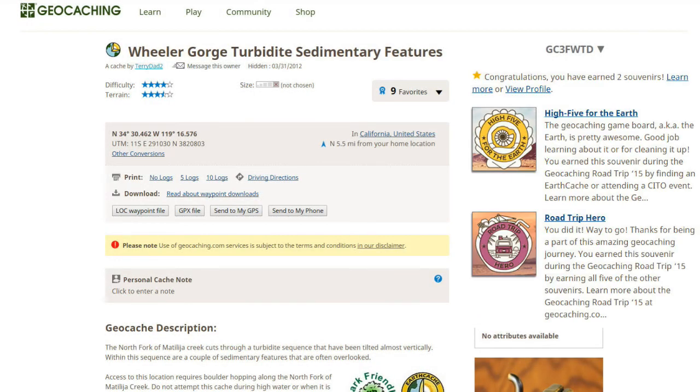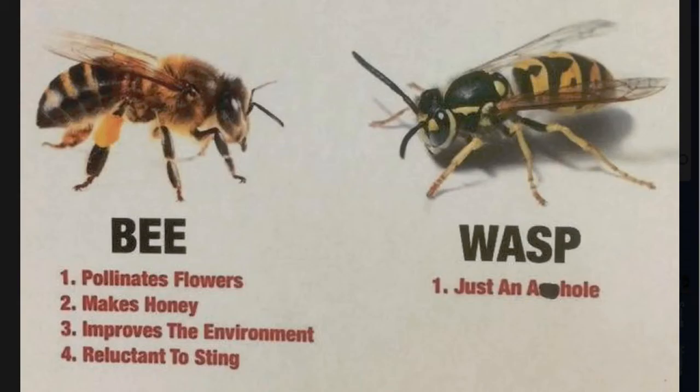One earth cache, two souvenirs, and attacked by wasps. Come join me.